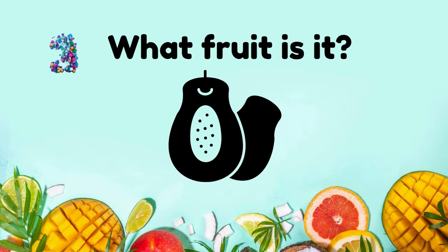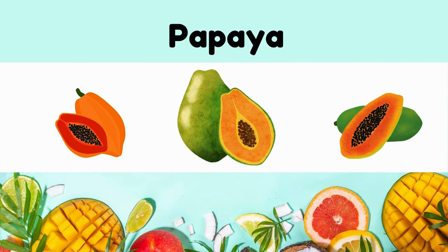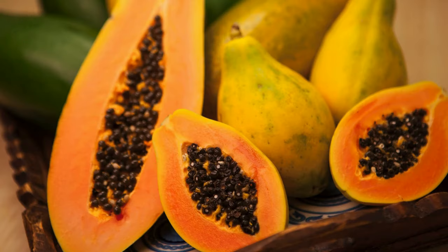What fruit is it? Papaya. It's tropical, sweet, with orange flesh and black seeds, rich in vitamins.